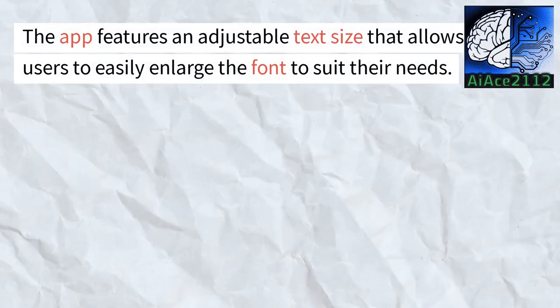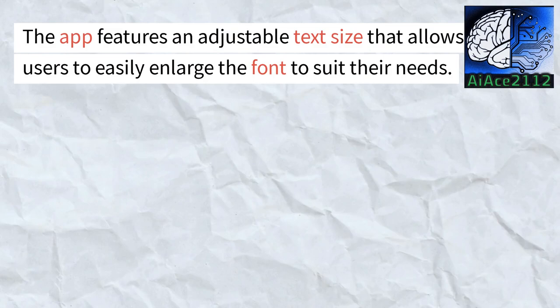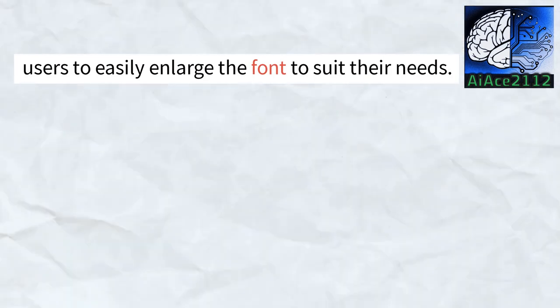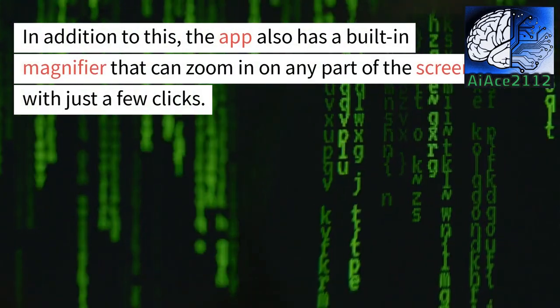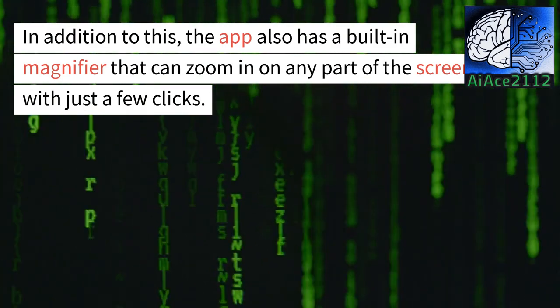The app features an adjustable text size that allows users to easily enlarge the font to suit their needs. In addition to this, the app also has a built-in magnifier that can zoom in on any part of the screen with just a few clicks.